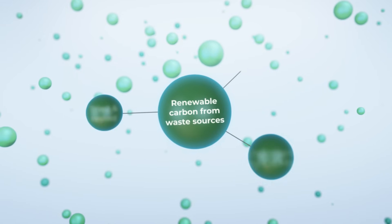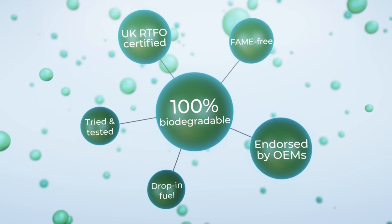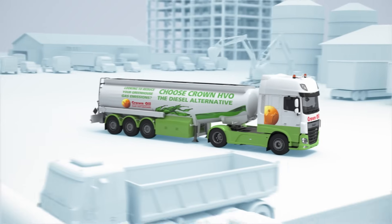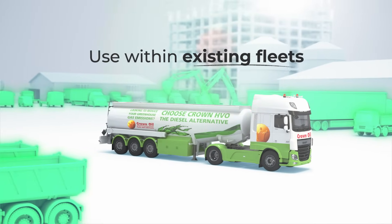Manufactured from renewable carbon that originates from certified sustainable waste sources, HVO is a drop-in fuel, meaning you can use it within existing fleets without any engine modifications or capital expenditure.